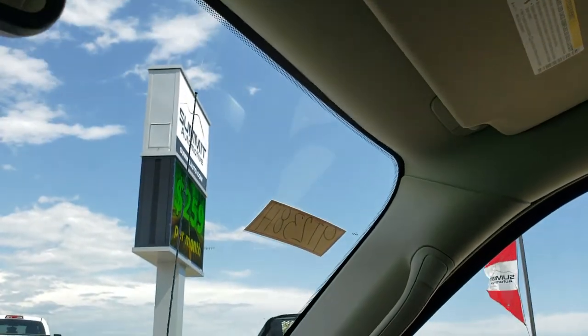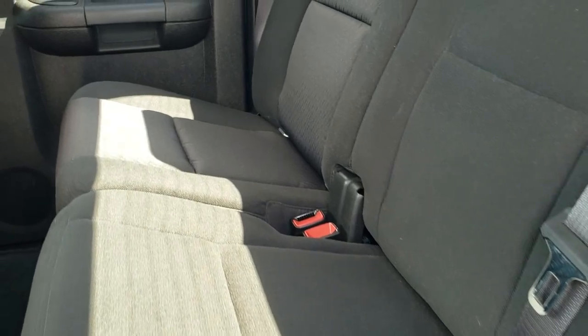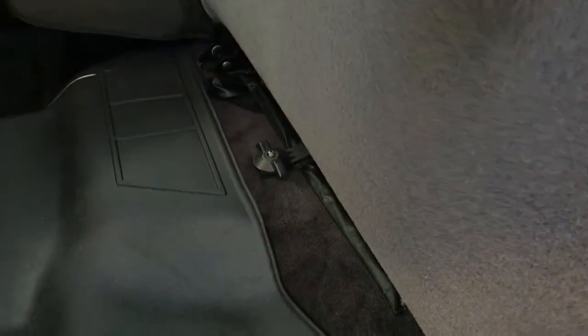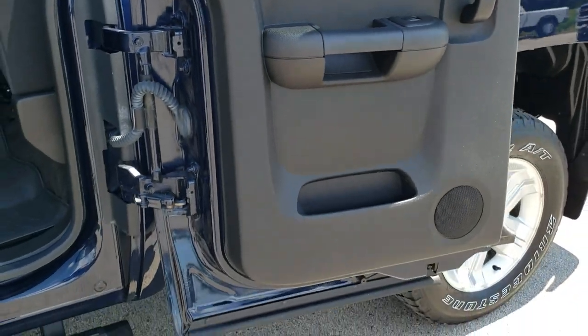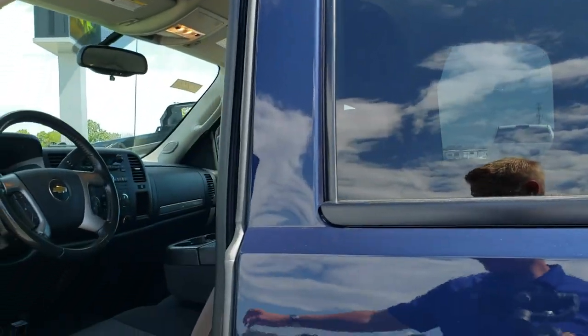We'll take a quick look at the back seats and then we'll check out under the hood. Back seats are just as clean as the front seats — no rips or tears back here. It does have the latch child safety system. These seats fold up for extra storage and it does have a WeatherTech floor mat back here as well. The carpeting is super clean too. What I like about these extended cabs in this body style is that they open up all the way like so, and these back windows actually roll down — it's a really nice feature.